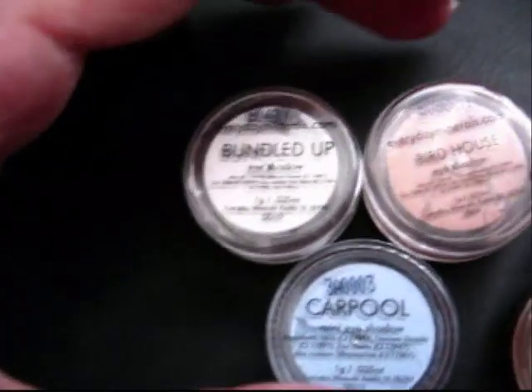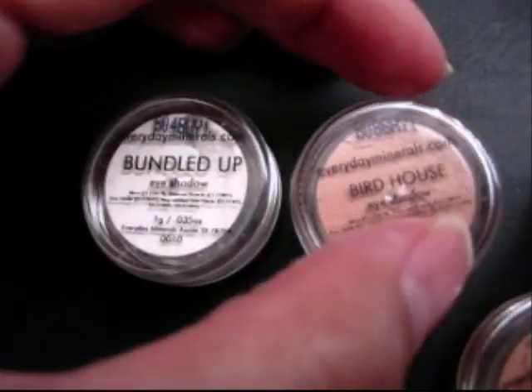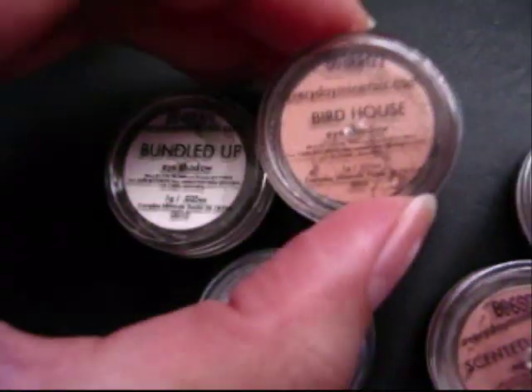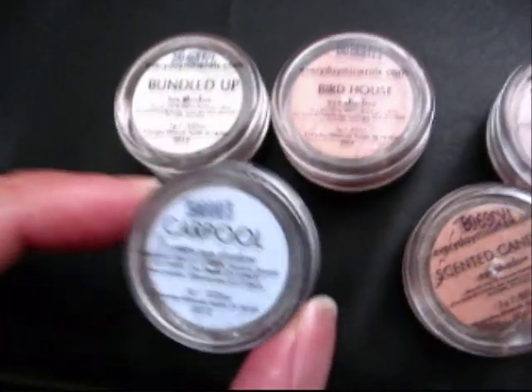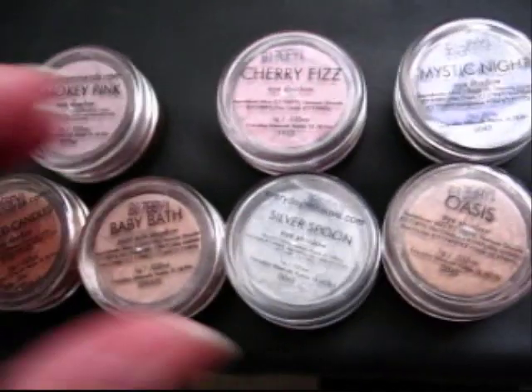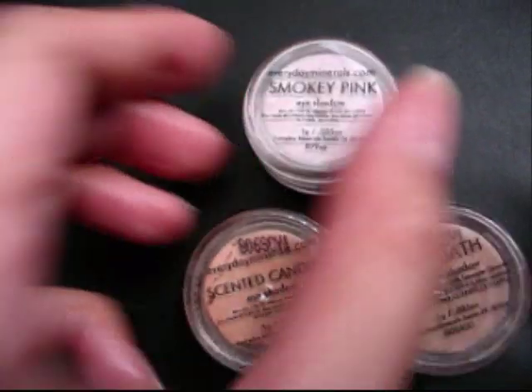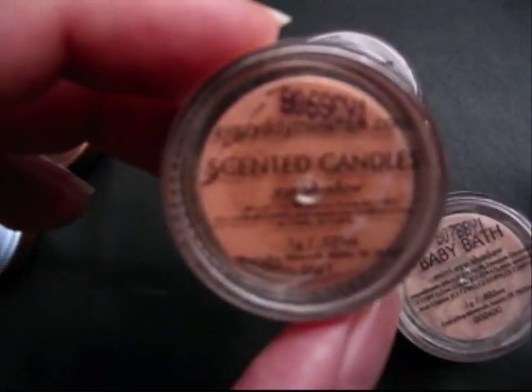Now my eyeshadows. These are matte: Bundled Up, which is a matte white; Birdhouse, which is a brown with orange undertones; and Carpool, which is a baby blue. Those are matte. These three are shimmers: Smoky Pink, Scented Candles, and Baby Bath.